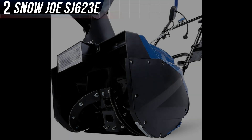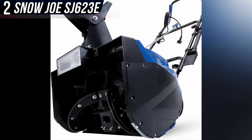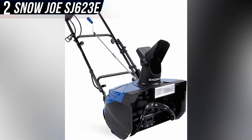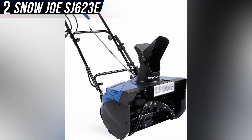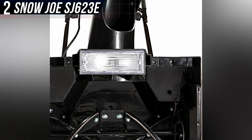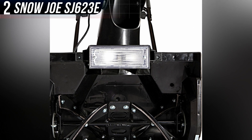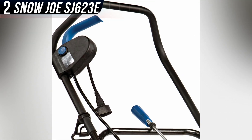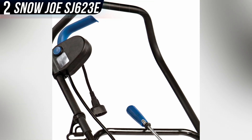The main complaints are centered around the relative lack of power, since this smaller model can only toss snow 5 to 10 feet, so you may have to go over the same areas a few times, breaking up the pack as you go. It'll get the job done with much less fuss than a gas-powered model, but it'll take a bit longer to do so.